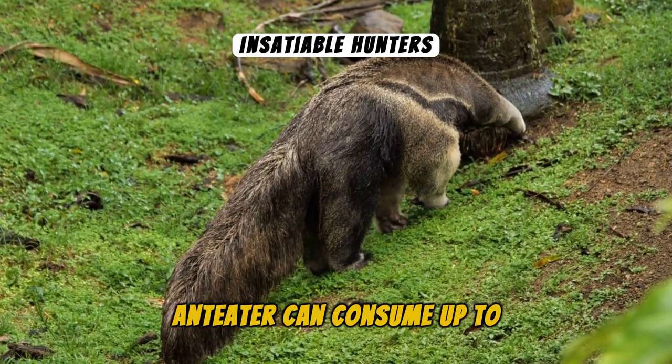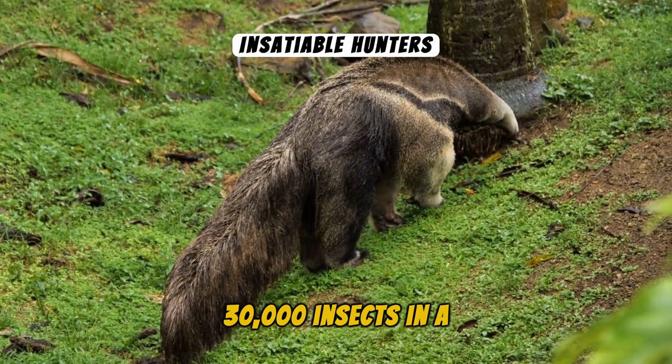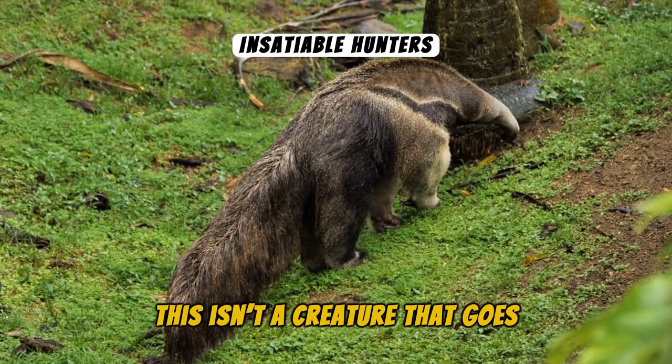Remarkably, an Anteater can consume up to 30,000 insects in a single day. This isn't a creature that goes hungry easily.